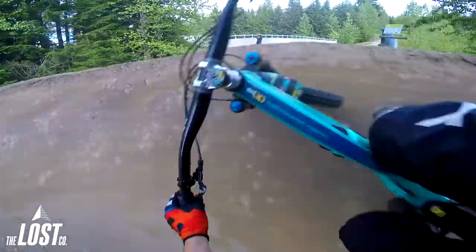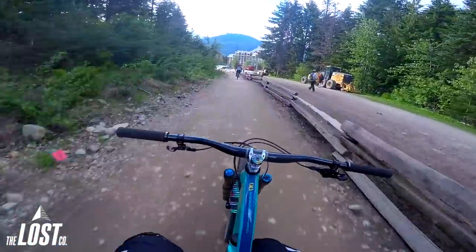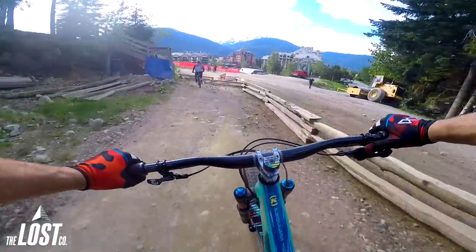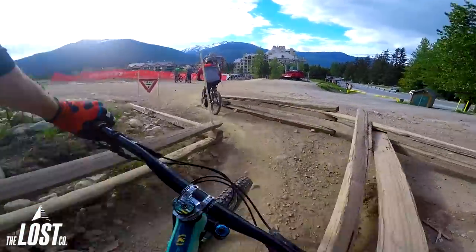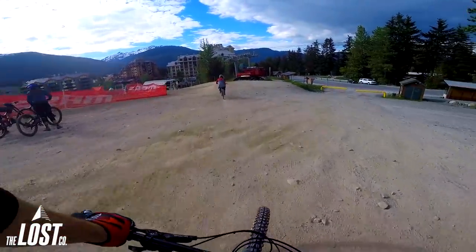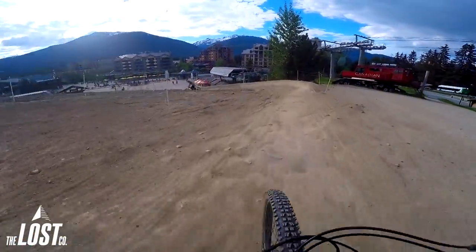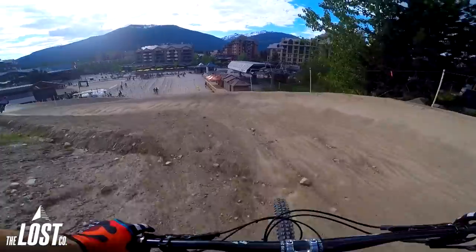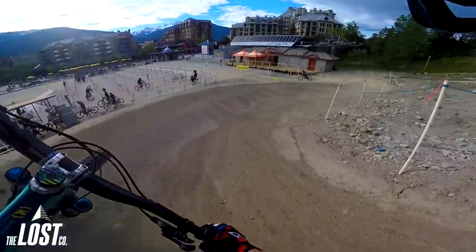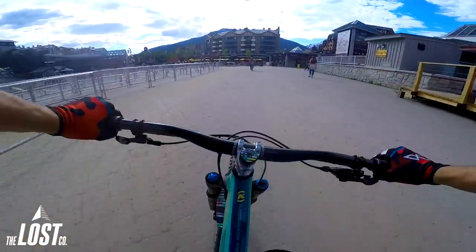Last corner here — almost rip the tire off. Give my hands a break. Doesn't matter how much fancy suspension you have, your hands still hurt at the Whistler Bike Park. Tire coming off, two-wheel drift into the village.